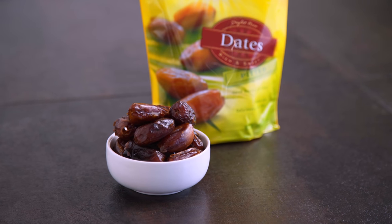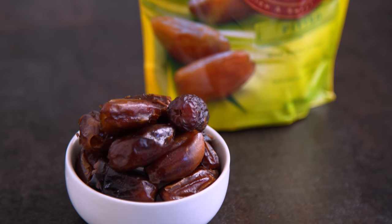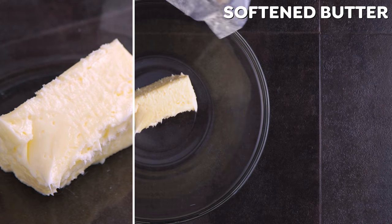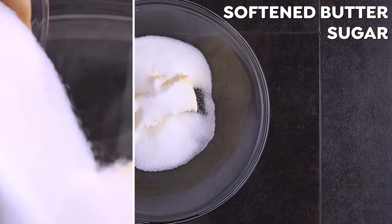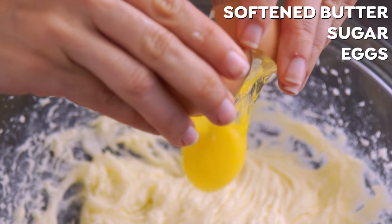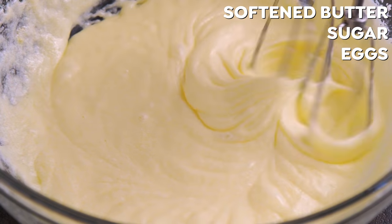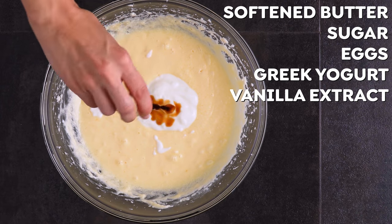SunSweet Deglet Noor dates are the best for baking and cooking because they are really rich, sweet, and plump. While that cools, cream together softened butter and sugar until fluffy, then add eggs one at a time and beat until integrated, and then the Greek yogurt and vanilla extract.